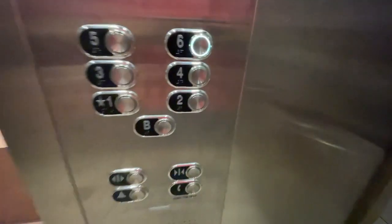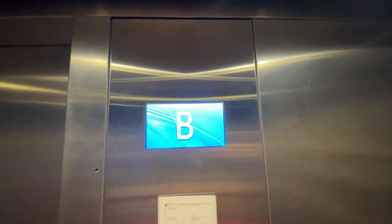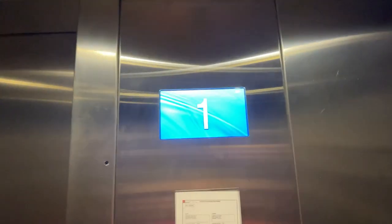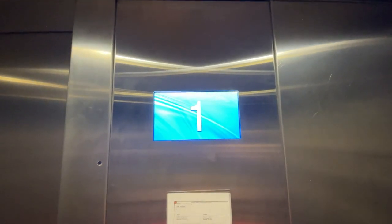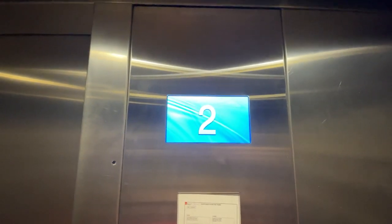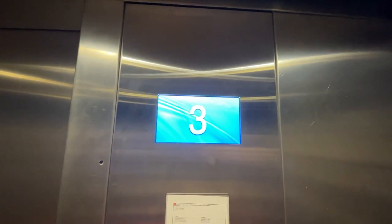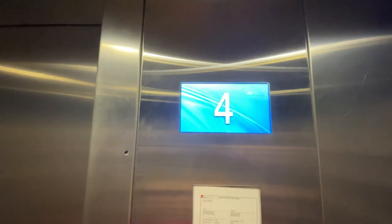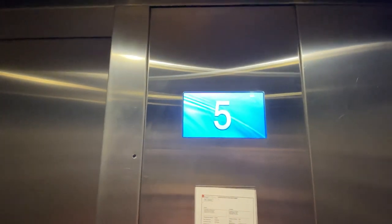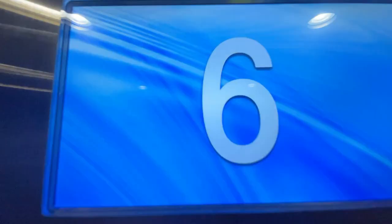Now let's go to floor 6. There are 6 lights on a stainless steel ceiling.